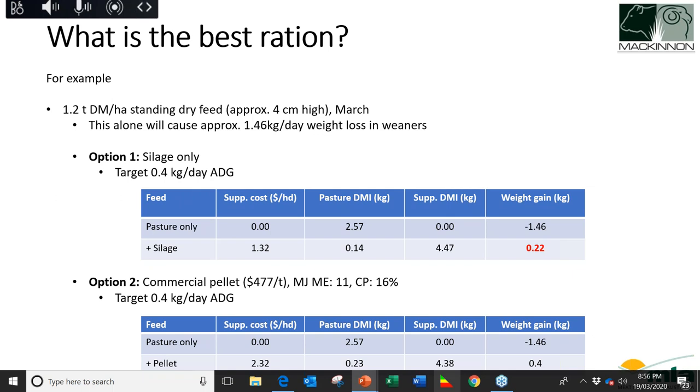Question on when silage is useful: it can be useful as an additive in combination with other feeds to meet crude protein and energy requirements.